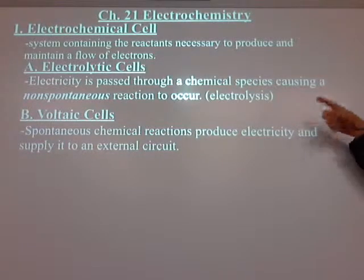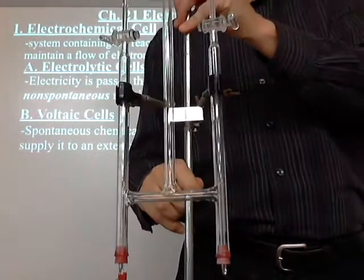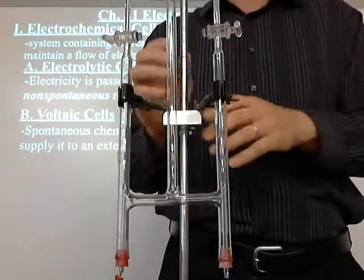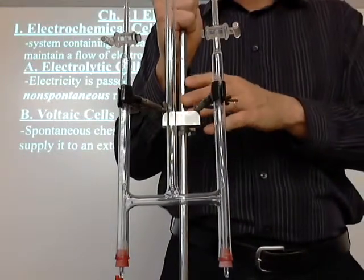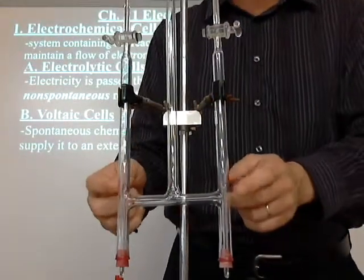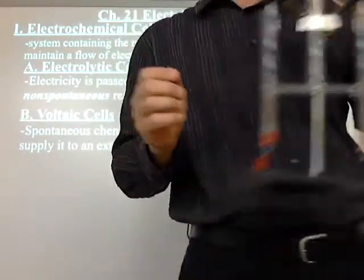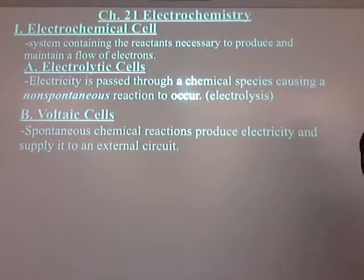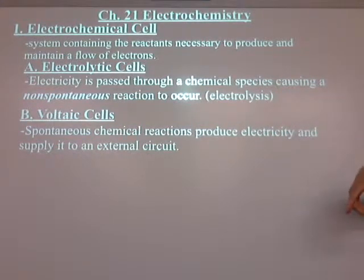I had a lab I was going to try to do with electrolytic cells using student versions of these devices, but I tried using them and they're really garbage. They're plastic and instead of platinum electrodes that don't react, they have just pins. You get very poor results — they leak, the pins react with the current, they turn brown. So we won't be doing a lab on that, but we will be doing it as a demo.